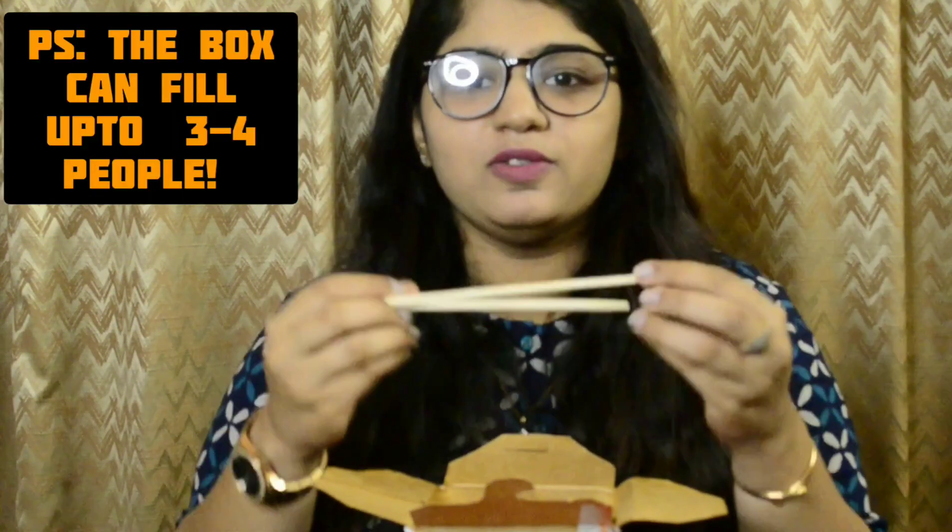Let's move on to the star of today's video — the wok box. In front of me I have the chicken hot garlic wok box with noodles. You can make your own wok box — seafood, prawns, veg, or even with rice. They also give chopsticks along with it.